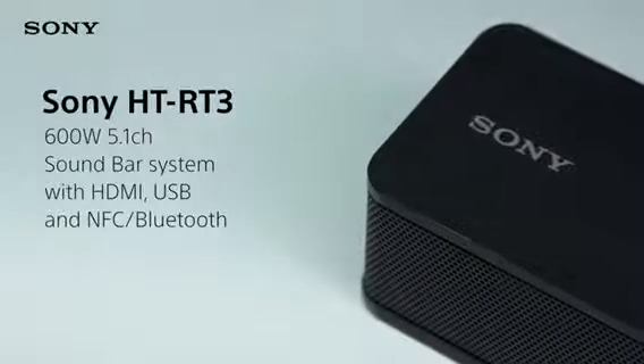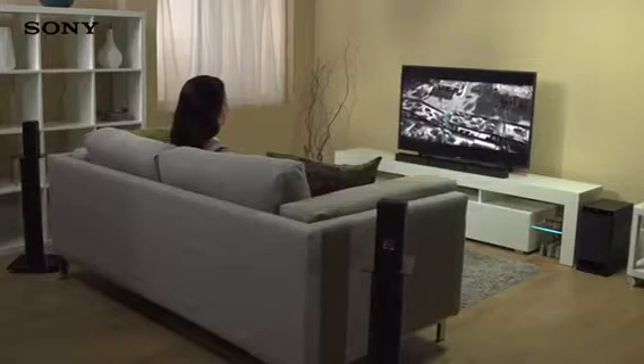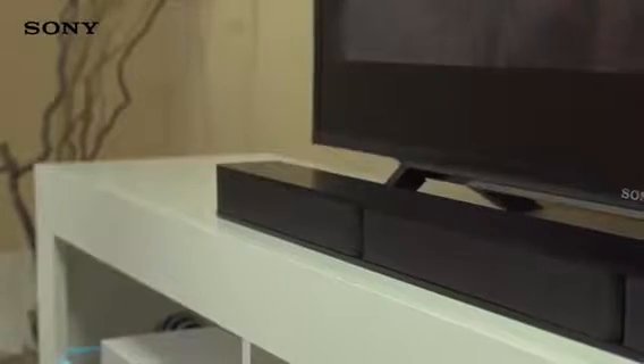The Sony HT-RT3 is an easy-to-set-up 5.1-channel soundbar system that gives you truly powerful cinema-scale sound and seamless connectivity, turning your living room into a fully-fledged theatre. Wrap yourself in 360 degrees of sound.